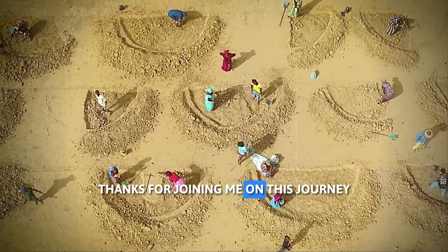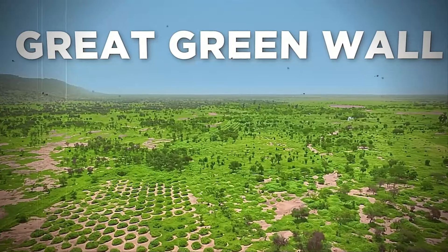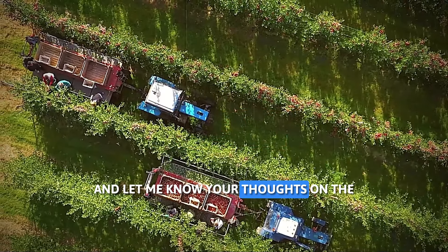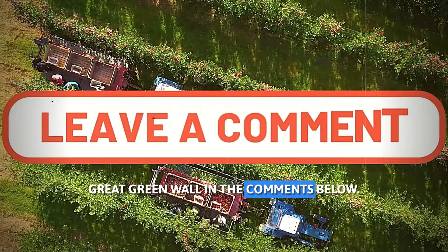Thanks for joining me on this journey through the heart of the Great Green Wall project. Remember to subscribe to my channel for more eye-opening explorations, and let me know your thoughts on the Great Green Wall in the comments below.